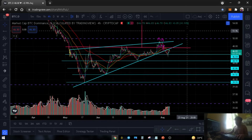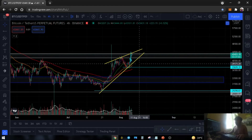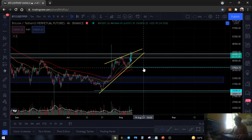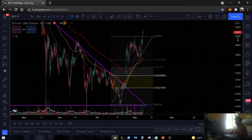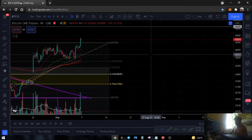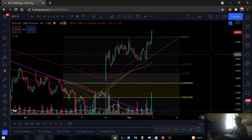So, possible pa rin na magkaroon ng altcoin season. And kung magkakaroon ng altcoin season, gusto natin na medyo either sideways si Bitcoin or magtuloy siya pataas with volume. Pero, yun nga guys — dahil weekend ngayon, Saturday, ayaw natin na makakita ng pumps masyado. Kasi it will leave some gaps in the CME chart. So dito is medyo tigil na si CME chart — hindi na siya gumagalaw.